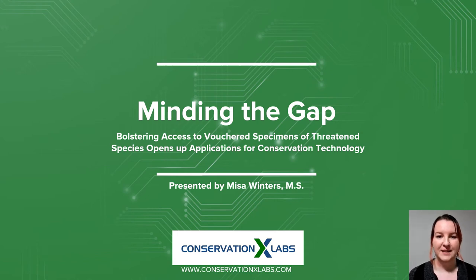Hello and thank you for joining me today. My name is Nisa Winters and I am a Senior Research Scientist for Conservation X Labs, and I have been working as a geneticist for wildlife conservation for about eight years. This is a project I'm really excited to talk to you about: Minding the Gap — bolstering access to voucher specimens of threatened species opens up applications for conservation technology.